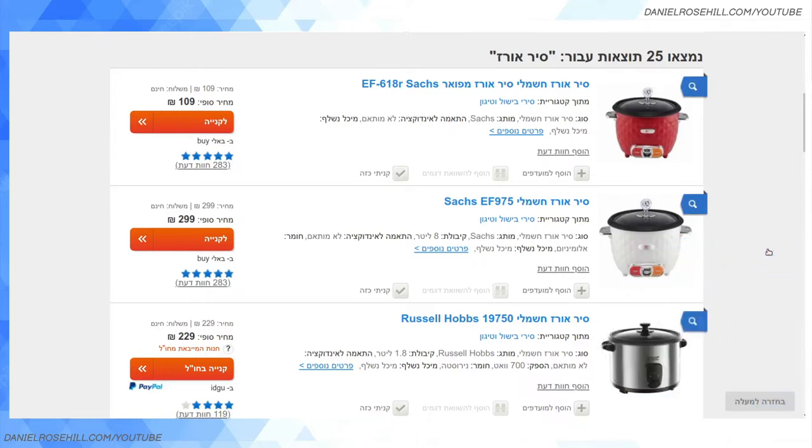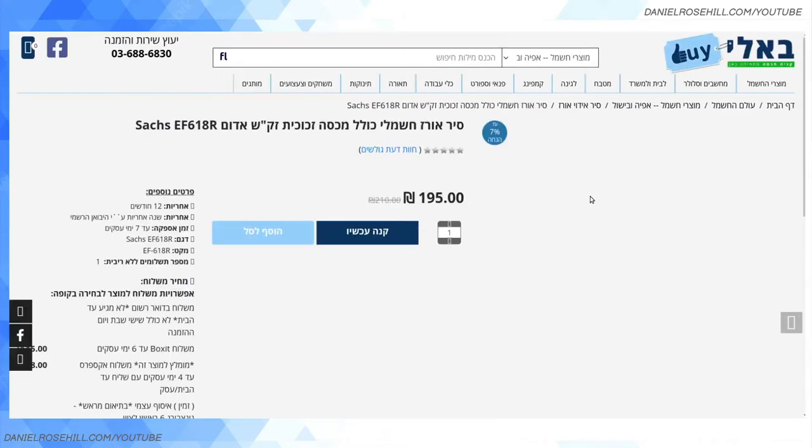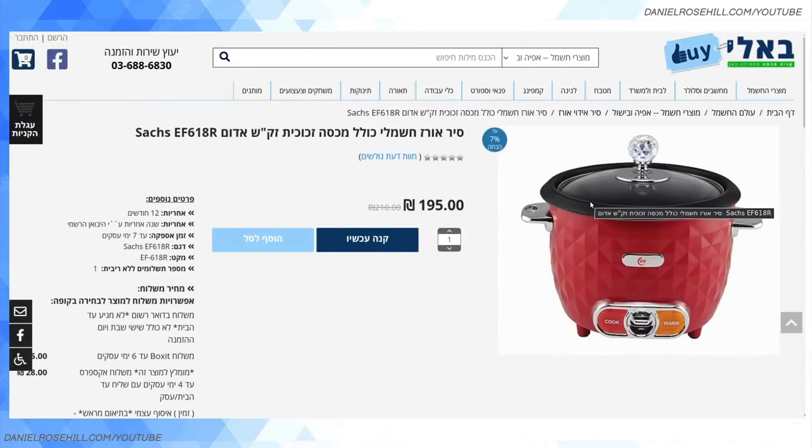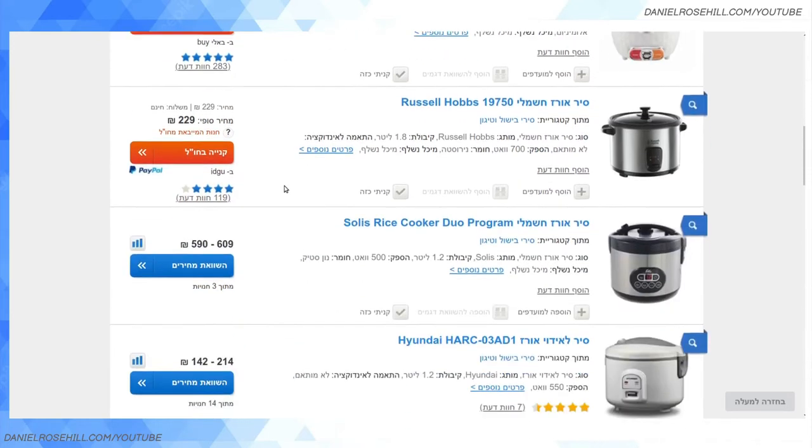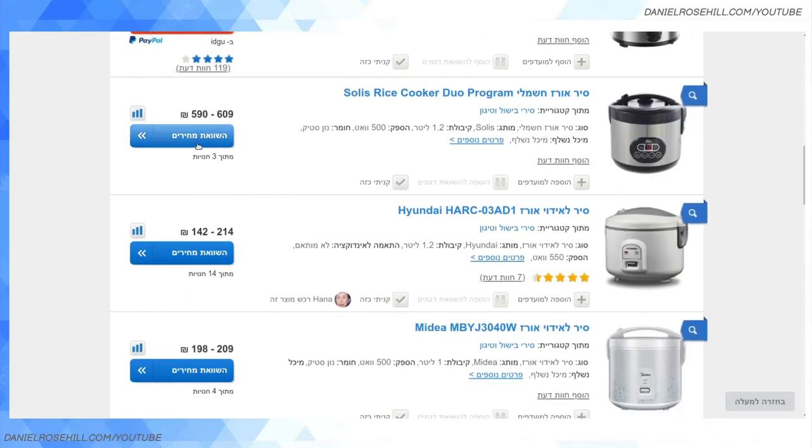Now, like any Israeli website, this looks like it was built in the 1990s and is chock full of pop-ups and other unwanted advertising. There are a couple of listing types. One is to buy it directly — I presume Zap is making some kind of affiliate deal with the e-commerce stores. Sometimes this says in Hebrew 'likni,' which means 'to purchase,' and if I click on it, it takes me straight to the vendor's product page — this one called 'Bali Buy' for 195 shekels.